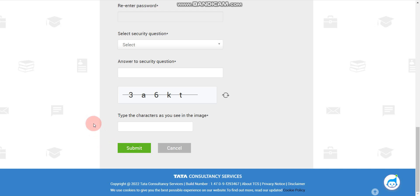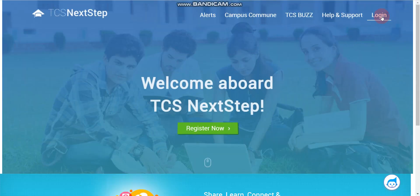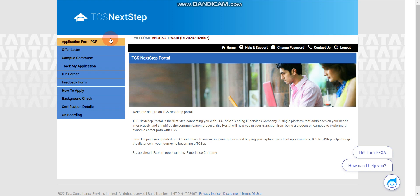Once you have an account, log in with your credentials. After logging in, you will find an option 'Apply for Drive' at the top. I don't have that option since I already received an offer letter from TCS, so I see the offer letter tab instead — but you will see 'Apply for Drive'. Click that to complete your application.